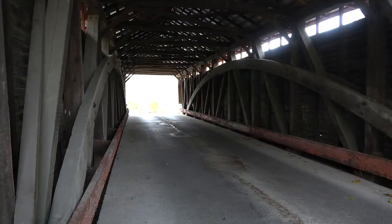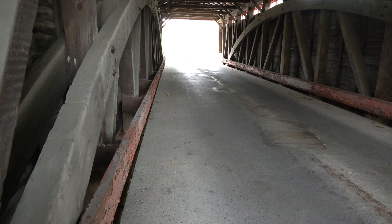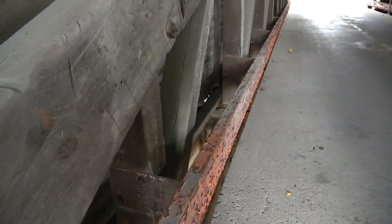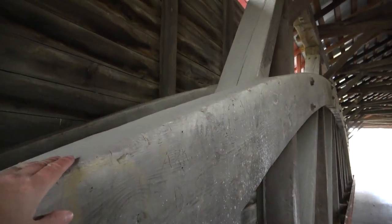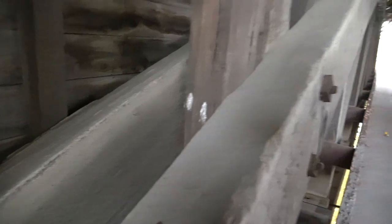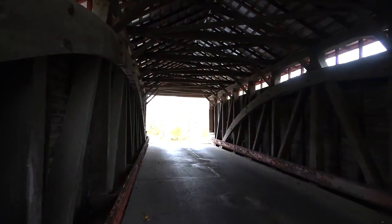This one's a little bit different from some of the others we've seen. Looking inside, this one has a concrete floor — it doesn't have the wooden floorboards going across. It has a metal guardrail on the side here too. A lot of these beams do look original though; they have that old look to them. Looks like it's a double Burr Arch too. The wood looks a lot older.